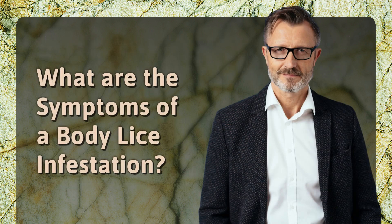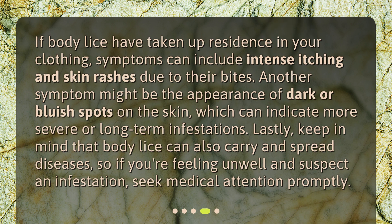What are the symptoms of a body lice infestation? If body lice have taken up residence in your clothing, symptoms can include intense itching and skin rashes due to their bites. Another symptom might be the appearance of dark or bluish spots on the skin, which can indicate more severe or long-term infestations. Keep in mind that body lice can also carry and spread diseases, so if you're feeling unwell and suspect an infestation, seek medical attention promptly.